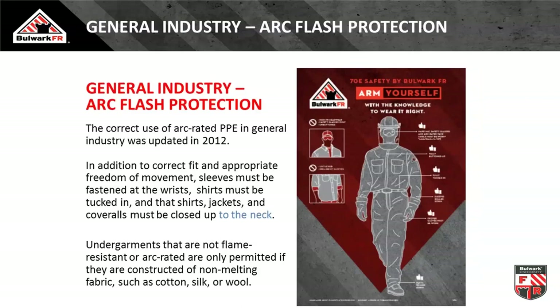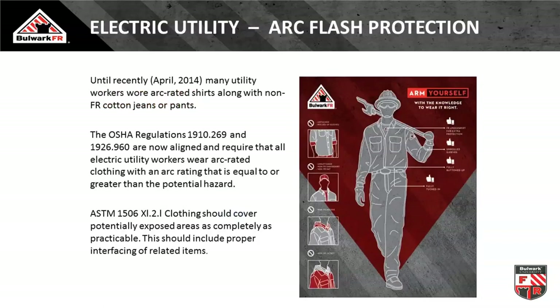In general industry 70E, there's no gray area on how to properly wear flame-resistant arc-rated clothing. If it's a shirt and pant ensemble, it's tucked in, sleeves rolled down, buttoned up. If it's a coverall, it is zipped up, sleeves rolled down, and secured. Undergarments, if not flame-resistant, must not melt, drip, and add to the injury — leaving you cotton, silk, and wool. You're starting to see commonality across those two hazards.